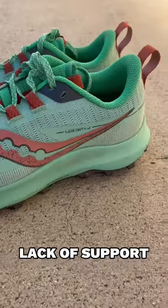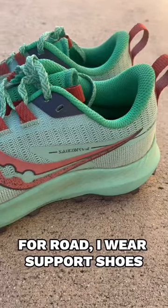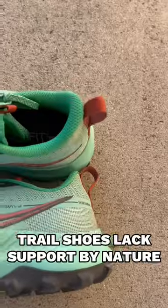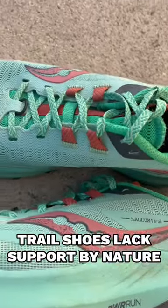Things I don't like. Lack of support. On the road I opt for support shoes like the Hoka Arahi or the Saucony Guide, since I collapse inward when I fatigue. Most trail shoes don't have support though, so I don't really dock points for this.